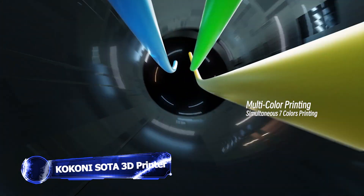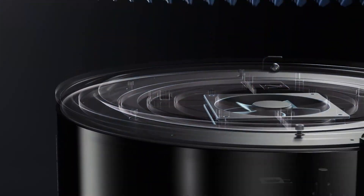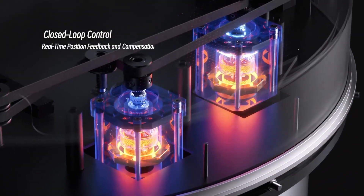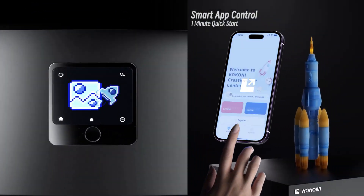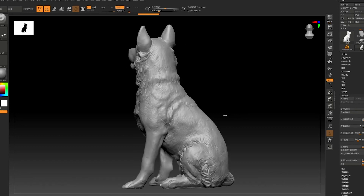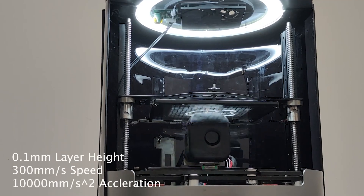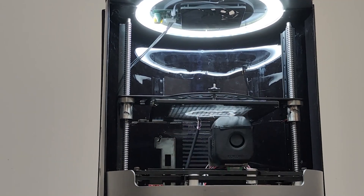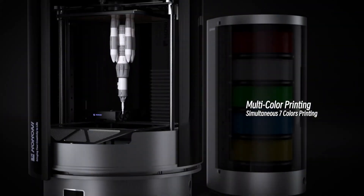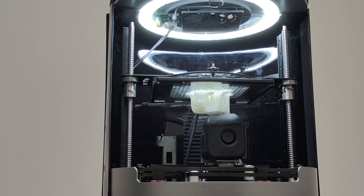A new 3D printer has emerged on Kickstarter and it appears to be too good to be true. The Kokoni Soda has numerous standout features, the first of which is an upside-down design with moving equipment like motors and tracks connected to the printer's bottom. Its promise of an integrated app that allows users to construct 3D models from 2D photographs in seconds using a self-developed AI algorithm is also noteworthy, comparable to OpenAI's Point-E. Furthermore, the Soda offers seven-color synchronous printing of up to seven materials in one print, plus an extra five via a filament tower resembling a material changer.